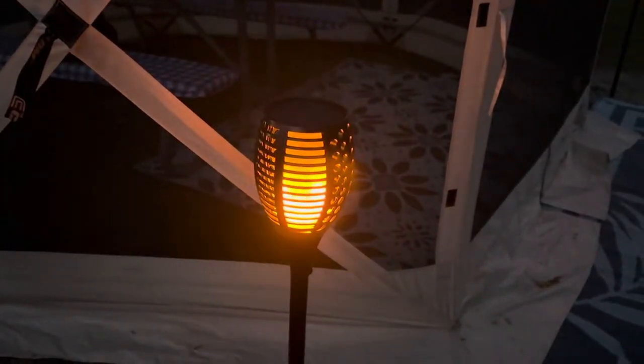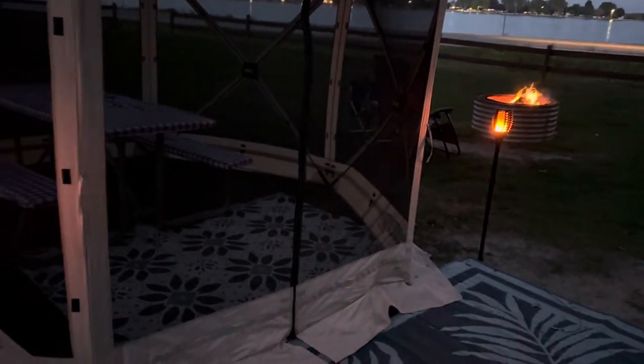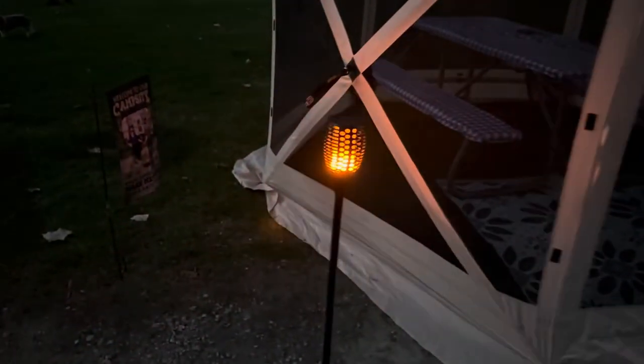If anybody's interested in some really nice solar lights, these ones are really really nice. I will put the link down below. Thank you all for watching, have a great day — please like and subscribe. I have some more camp accessories that I'll be doing tomorrow and hopefully get those posted next week.